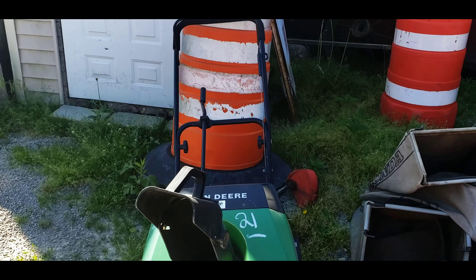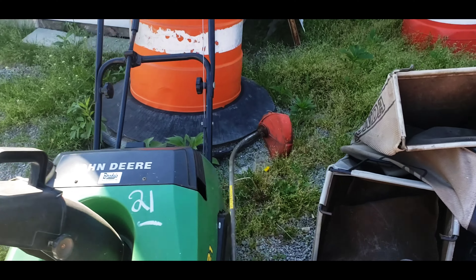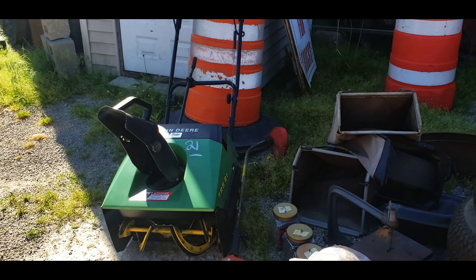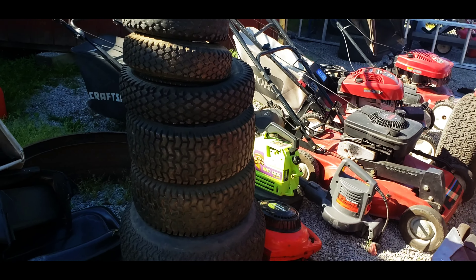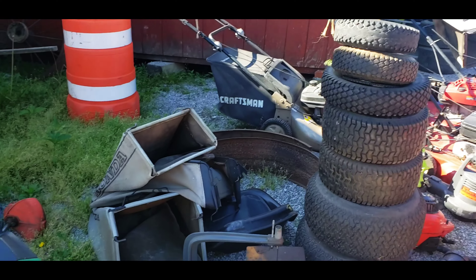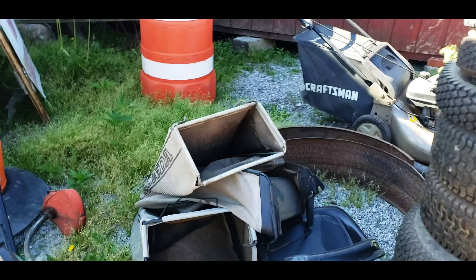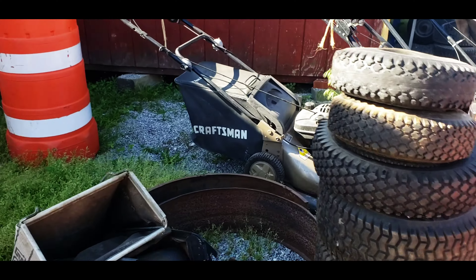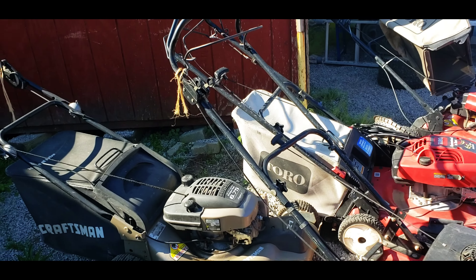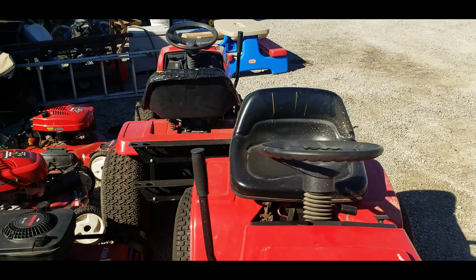Another snowblower - John Deere TRS 21s, those are popular models. Lots of tires.